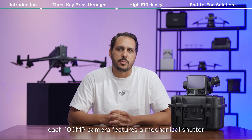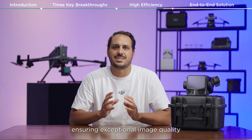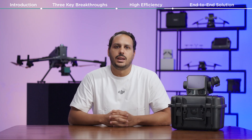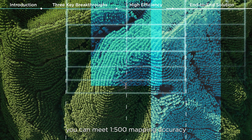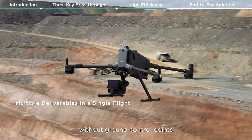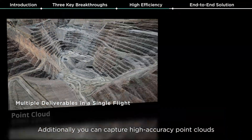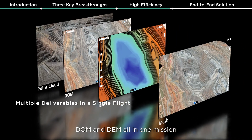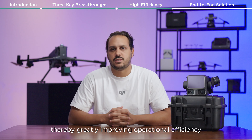What's more, each 100 megapixel camera features a mechanical shutter ensuring exceptional image quality. Even at 100 meters you can meet 1 to 500 mapping accuracy without ground control points. Additionally, you can capture high accuracy point clouds, DOMs, and DEMs all in one mission, thereby greatly improving operational efficiency.